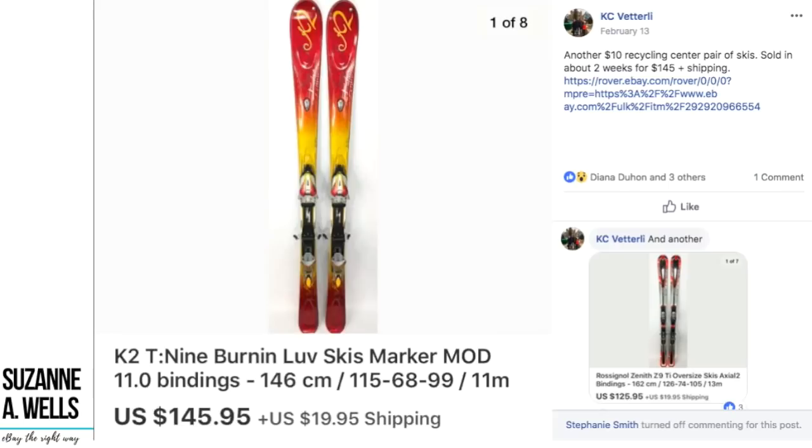Another item from Casey — $10 at the recycling center, a pair of skis sold in about two weeks for $145 plus shipping. He's flipping some really expensive stuff.